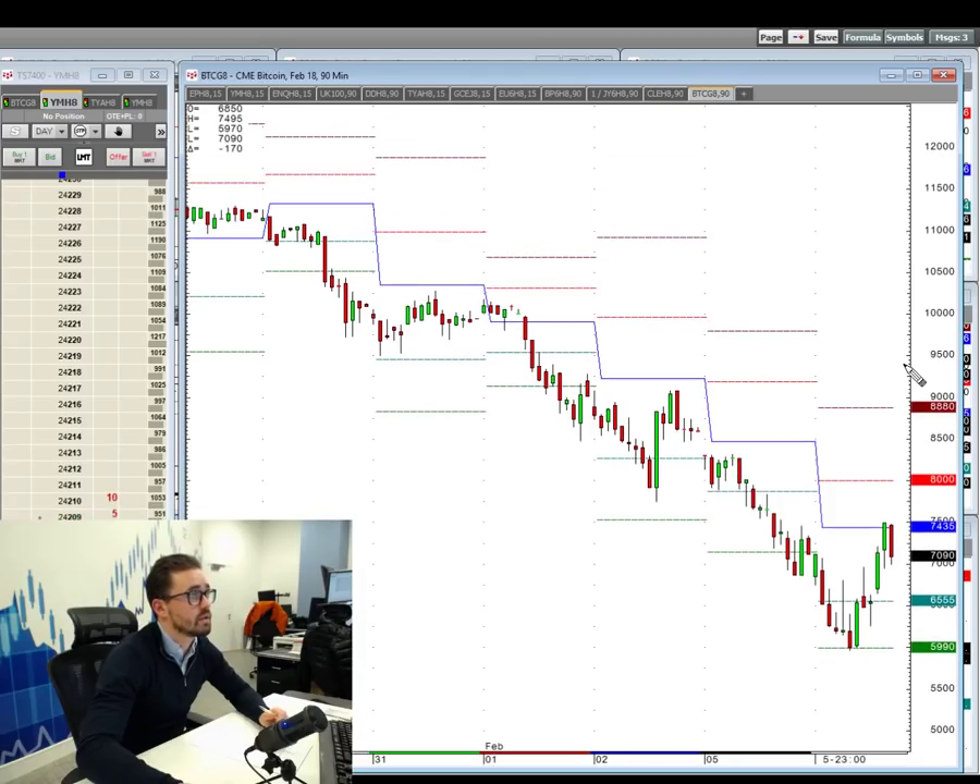Bitcoin has definitely caught the eye of people over the last few weeks with this big sell-off — down as low as just below 6,000, then already up to 7,500 and now back to 7,000. So Bitcoin regaining that sort of crazy volatility, if you like.